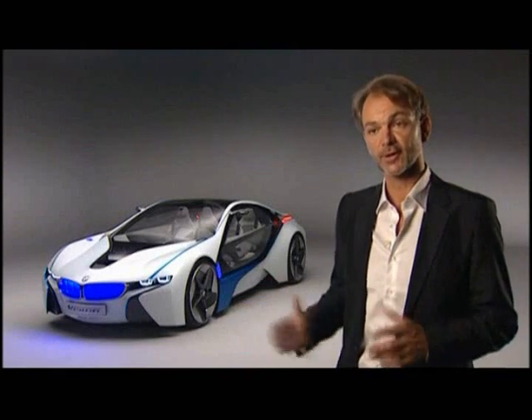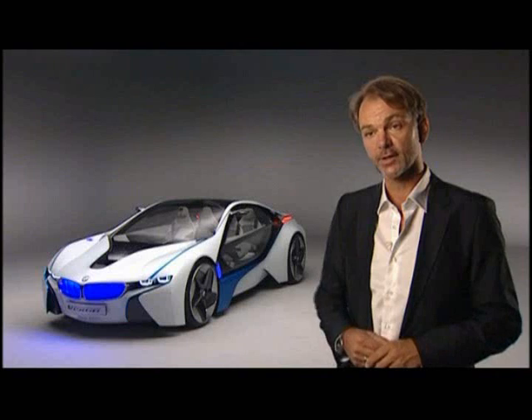This car is a unique construction. Every piece on this car was designed especially for this vehicle, starting from the chassis, the drivetrain, and then every piece of the body or the interior. The exterior body is made in carbon fiber and the chassis is made in aluminum.